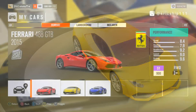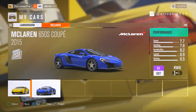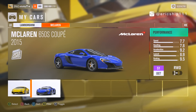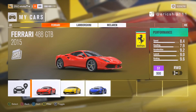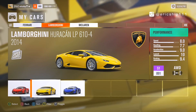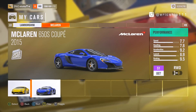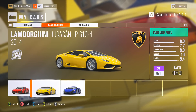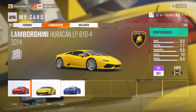Looking at the stats given by Forza Horizon 3, all cars are classed at S1 with the 488 GTB having the highest performance index of 900, then followed very closely by the Huracan and the 650S respectively. In terms of overall stats, all these cars are fairly even across all categories, but there are two huge differences I can see with these three cars.